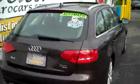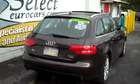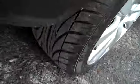Here's a view from the passenger rear — nice and straight and clean. Twin tailpipe exhaust, nothing loud, just a stock tone.